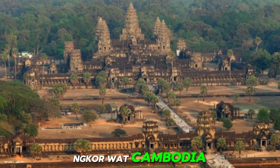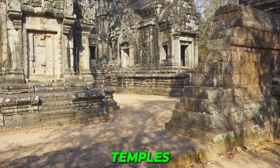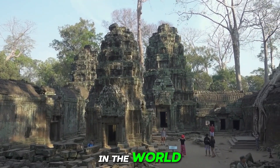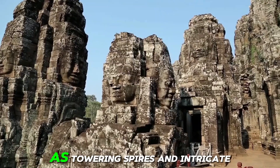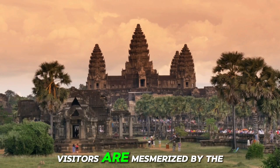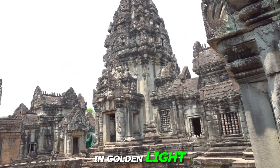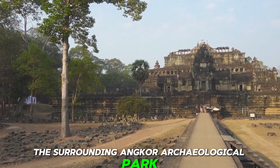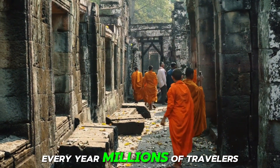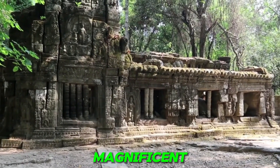Number 20: Angkor Wat, Cambodia. Built in the 12th century, Angkor Wat is the largest religious monument in the world and a masterpiece of Khmer architecture. Its towering spires and intricate bas-reliefs tell the stories of Hindu mythology and Khmer civilization. Visitors are mesmerized by the grandeur of Angkor Wat, especially during sunrise and sunset when the temple is bathed in golden light. Beyond Angkor Wat, the surrounding Angkor Archaeological Park is home to countless other temples, each with its own unique charm and history. Every year, millions of travelers flock to Angkor Wat, drawn by its mystical allure.